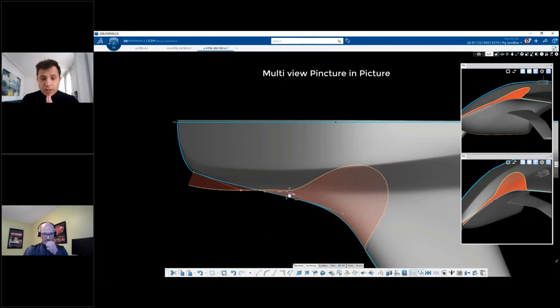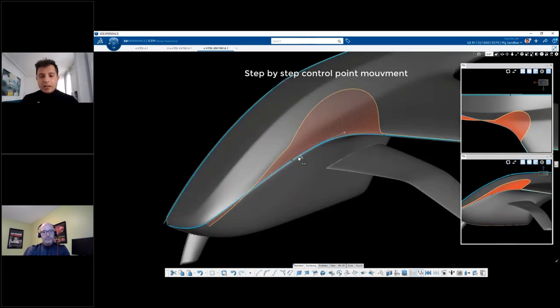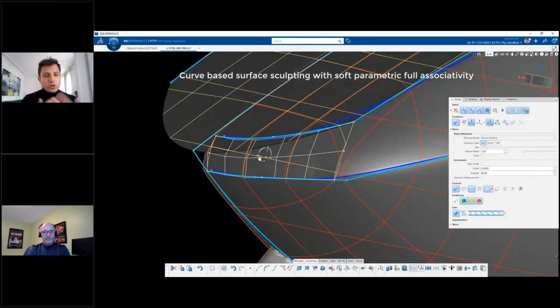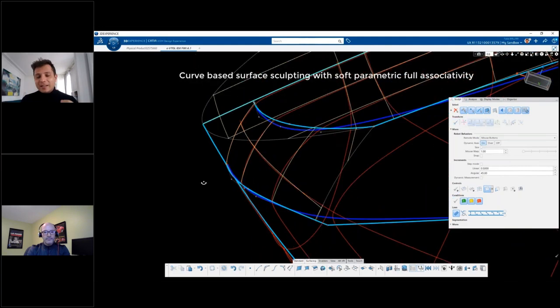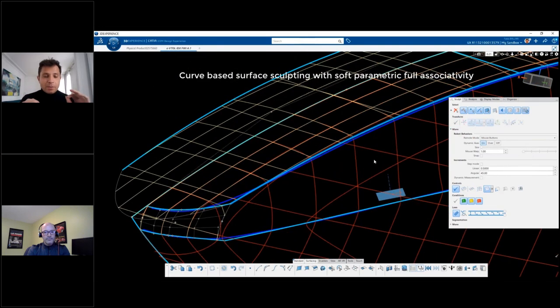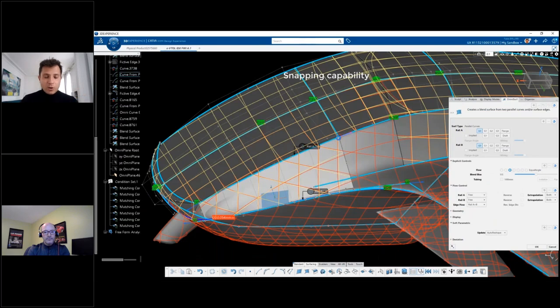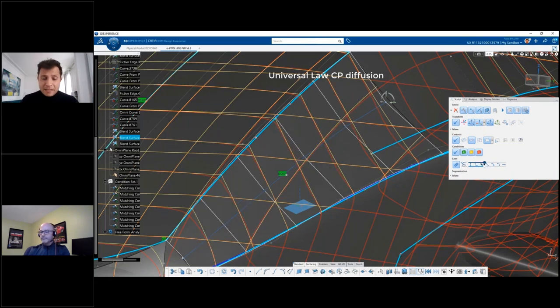Multi-view picture-in-picture is a new technology that enables you to set up any kind of multi-view layout, keep sculpting, and switch from one view to another to reach the right quality. All of this combined provides the user a new workflow: curve-based surface sculpting with soft parametrics, fully associative. This means you can start by creating curves, create surfaces out of those curves, and then directly sculpt on top of the surfaces while always keeping the connection with the input curves — a truly unique workflow in the market, made possible by soft parametrics and Reshape.